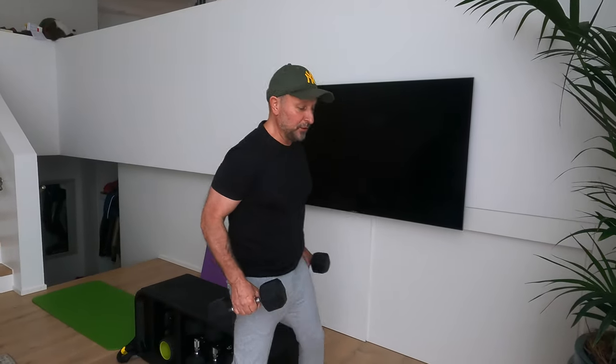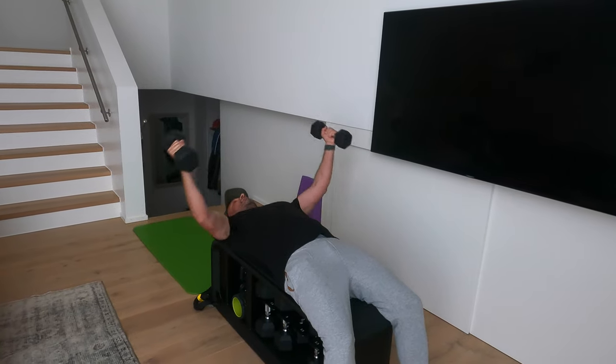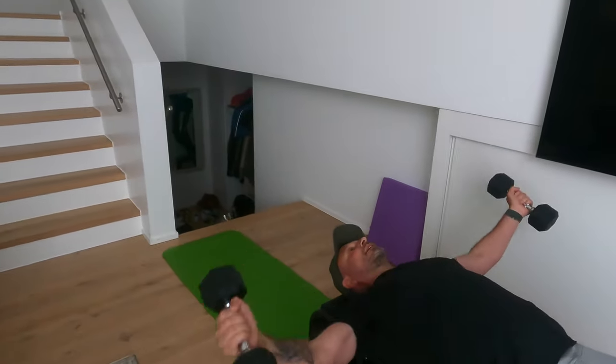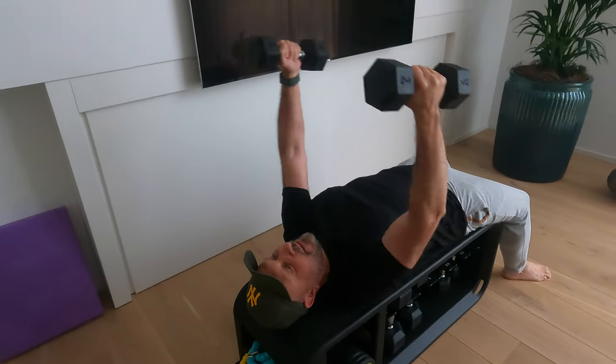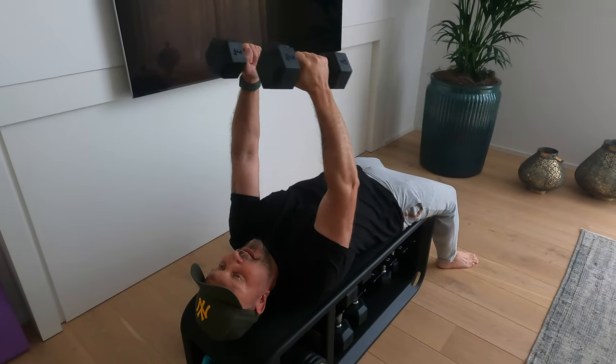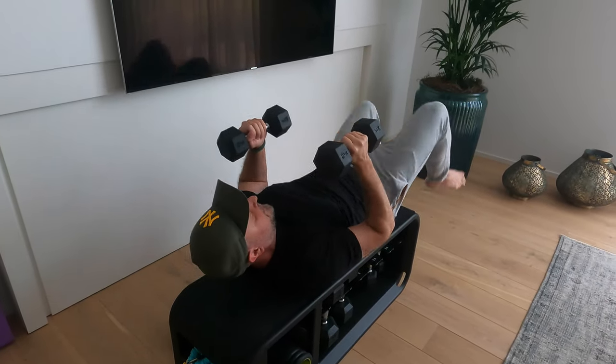Dumbbell flies, and afterwards we are doing diamond push-ups — not 'diamond hands' like Elon Musk always says in his tweets, but actual push-ups. Anyway, other discussions — let's start dumbbell flies now. I'm using the same weight as before, five kilograms. Using the Technogym bench — very useful. Counting through fifteen reps: can you feel the chest getting heavier and heavier? That's good. Well done guys!